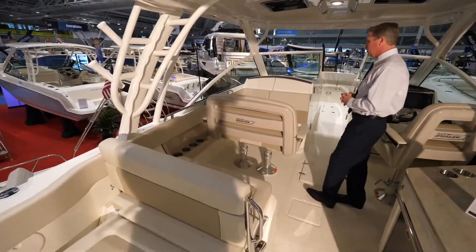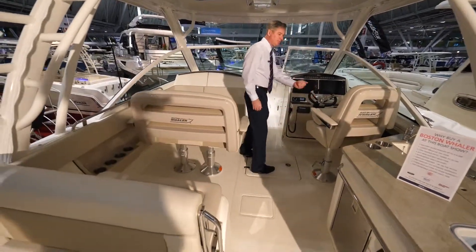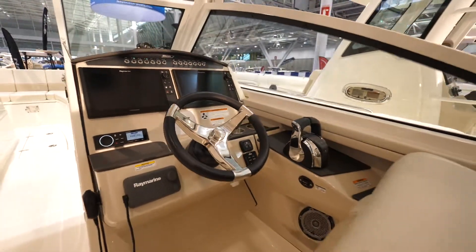As we move forward, we have more seating for passengers and a captain's seat. This boat is also equipped with the joystick option for easier maneuvering.